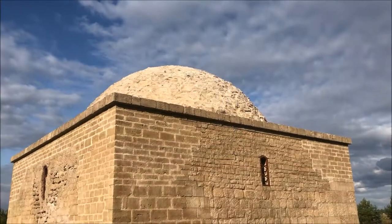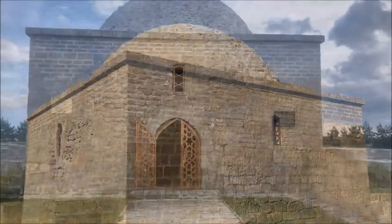To the north of this small minaret, the ruins of three shrines are conserved, one of them belonging to a camp.